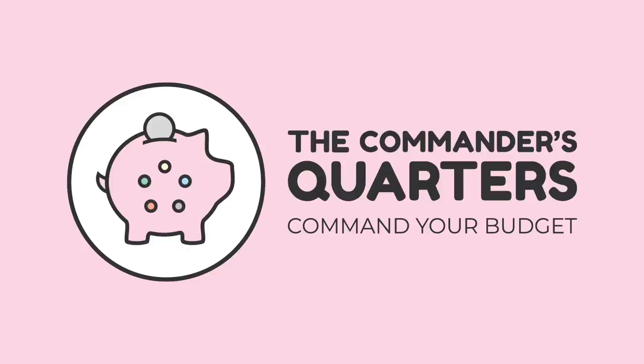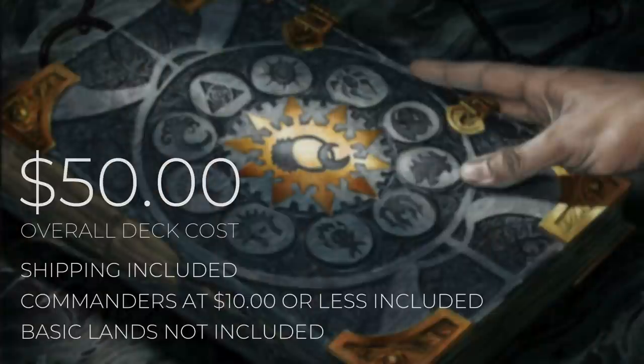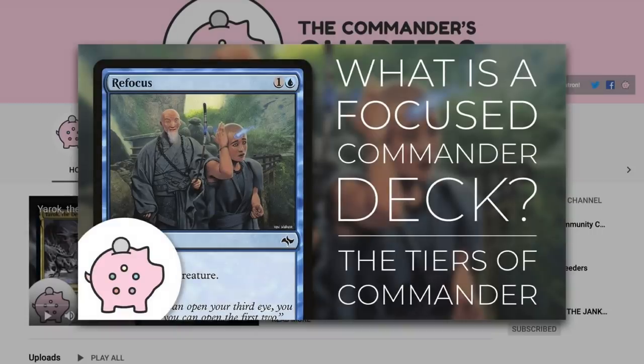Here at the Commander's Quarters, we're all about Commander on a Budget. Today's episode is going to be a $50 deck tech. When I say $50, I mean that is an overall deck cost. Both shipping and commanders that are $10 or less are going to be included in that cost, but basic lands will not be. Decks on this channel are built to be fun, inexpensive, and focused. If you want to learn more about what a Focus Commander deck is, check out this video here.